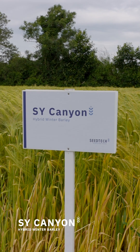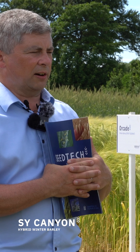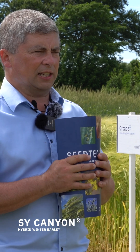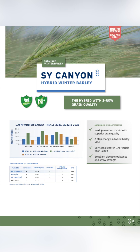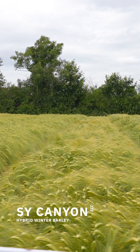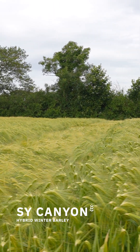Canyon is coming to the recommended list, we hope, in the next year or two. It's very high grain quality. Cassia is the standard; Canyon will be very close. It probably won't beat it, but certainly it's 10–12 points ahead of it in yield. For high KPH out of the six-row hybrids, Canyon is the best barley we have to offer — better KPH than any two-row and similar to Cassia. That's where we'll pitch it.